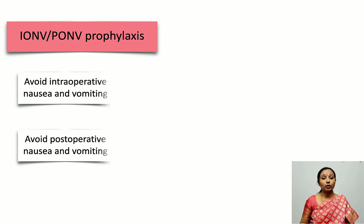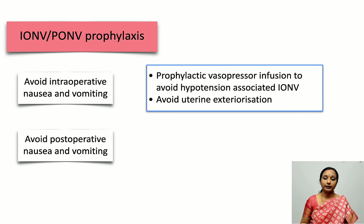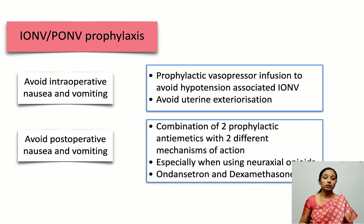Moving to nausea and vomiting prophylaxis — we need to prevent it both intraoperatively and postoperatively. Intraoperatively, one common reason for vomiting is hypotension, so prophylactic vasopressor infusion prevents hypotension and thereby prevents intraoperative vomiting. Uterine exteriorization by the surgeon is another reason for vomiting and should also be avoided. For preventing postoperative nausea and vomiting, we use two antiemetics with two different mechanisms of action.